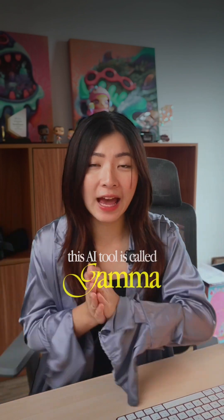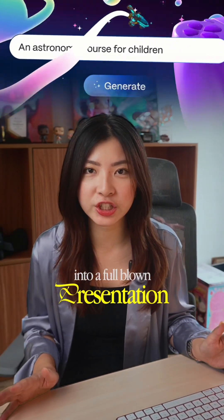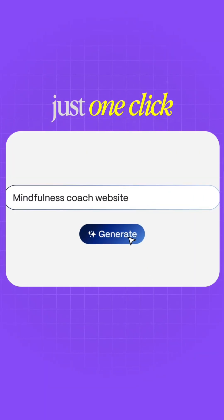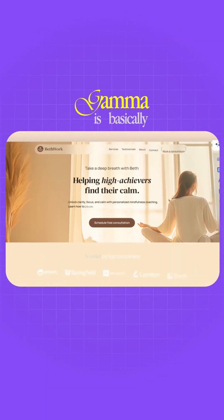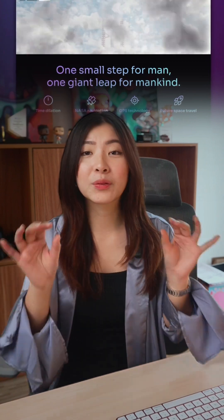This AI tool is called Gamma, and it turns any of your ideas into a full-blown presentation, website, or document in literally just one click. Gamma is basically like Canva, ChatGPT, and Google Slides combined into one, but way faster and more aesthetic.